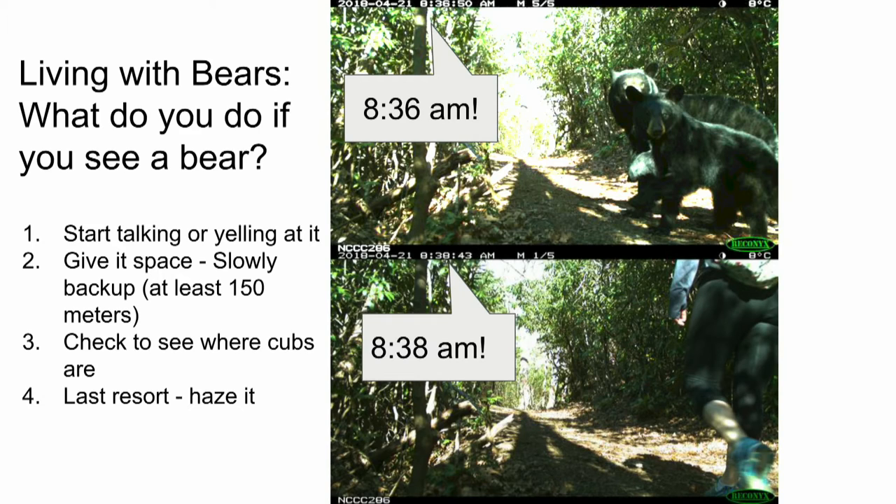If you start hazing a bear, it will generally go away — it doesn't want to deal with anything that could hurt it. Hazing means clapping hands, waving arms, making yourself look big. If it's within about 10 feet, start throwing things like rocks so it knows you're willing to fight back. Physical contact is extremely rare, but if a black bear does make contact, you should fight back. With a grizzly you would lay down curled up to protect your neck, but with a black bear you have a better chance of fighting it off.